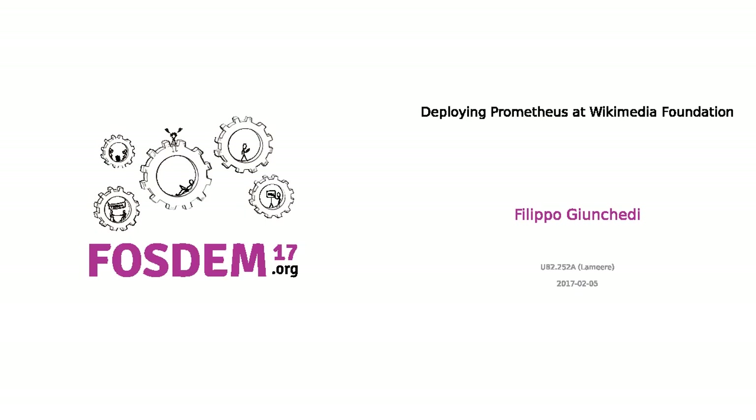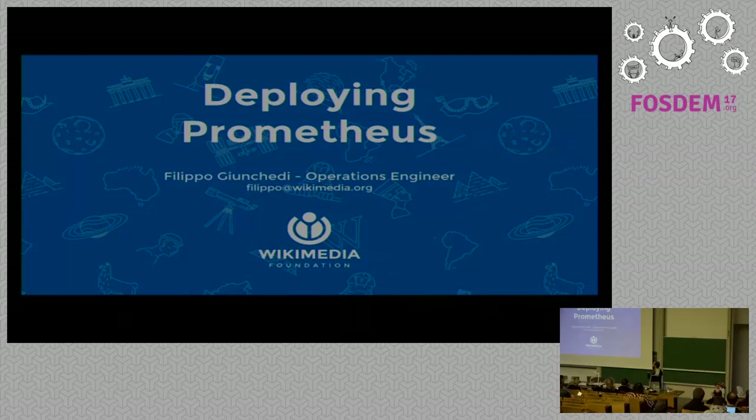Hello everyone. It's a pleasure to be here. I'm Filippo Junquedi, I work as an operations engineer for the Wikimedia Foundation. This talk will be about how we are deploying Prometheus and the road we took to fully apply it to production.